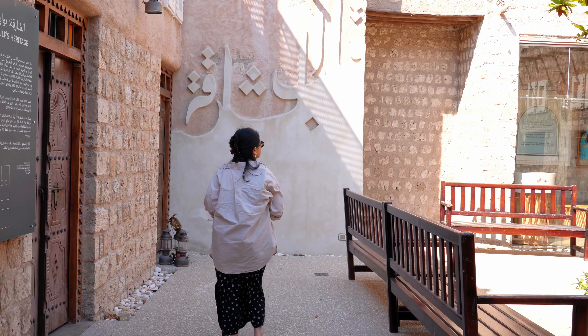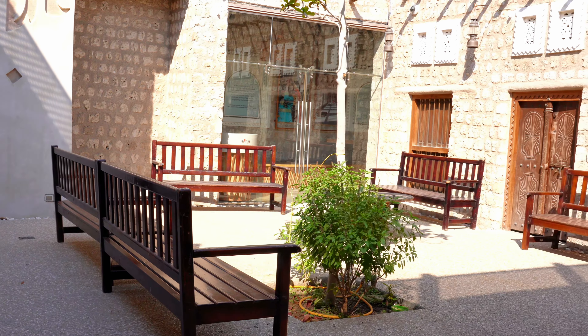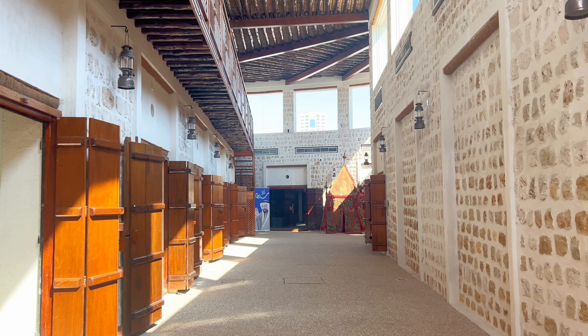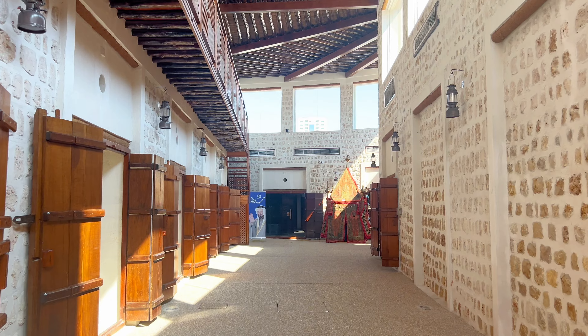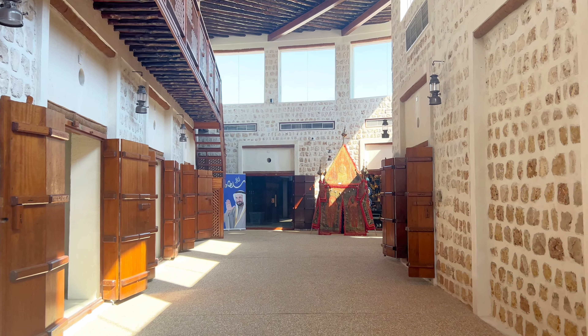April is considered springtime here in the UAE, so it's not too hot, but it was sunny when we visited. Good thing they have air conditioning in the indoor section so we could cool down and walk around as well.